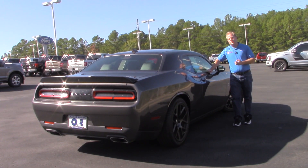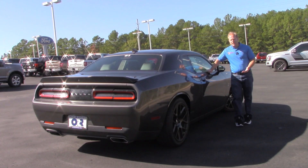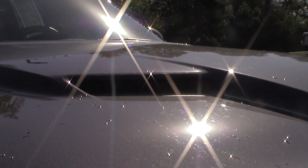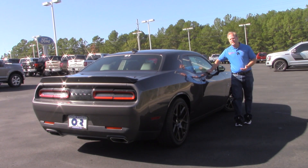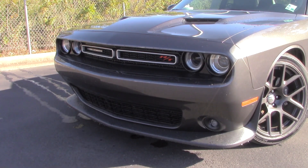Let's face it — if you're looking at the 2016 Scat Pack Challenger or something similar, you're likely looking for something you're going to have a good time with on the weekends when the weather is nice, taking it to cars and coffee or local car shows. You may even take it out to the local drag strip to see if you can get yours to run in the low 12-second range, as this particular model is advertised to be capable of doing.